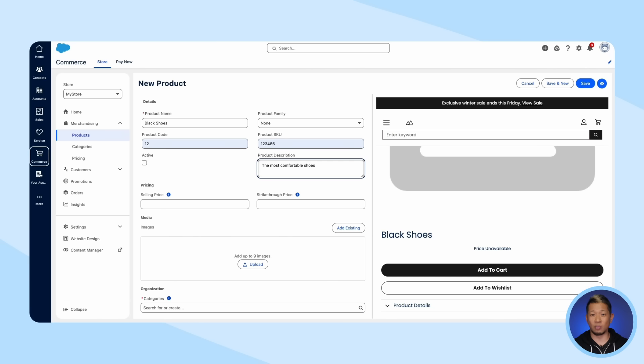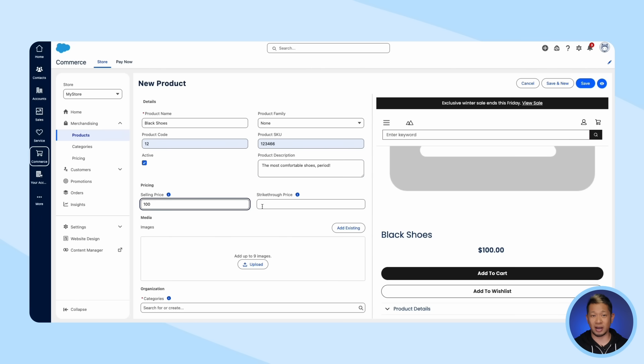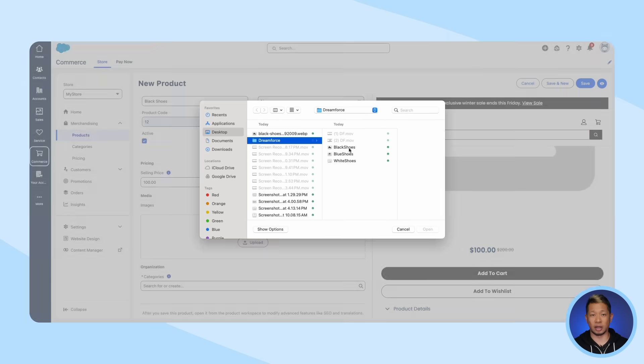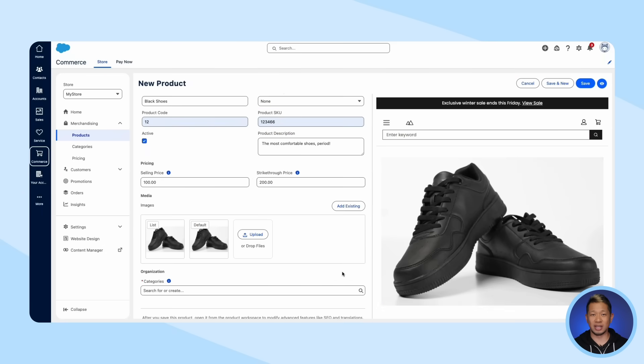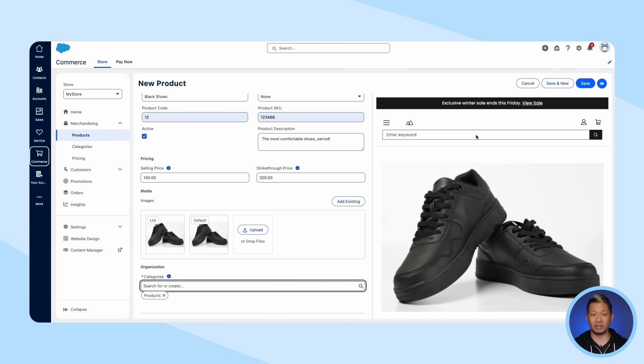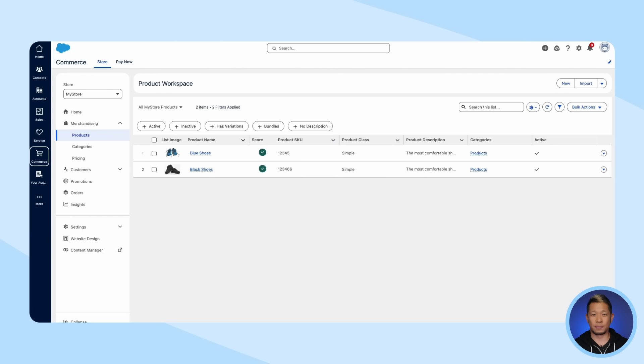We can just keep adding more information like the sales price and the strikethrough price. Then we'll add some images for our product. You can even group your products into categories to make it easier for your customers to find and search for new and relevant items. When this entry looks good, hit save and repeat this process for all the products you want to add to your branded e-commerce storefront.